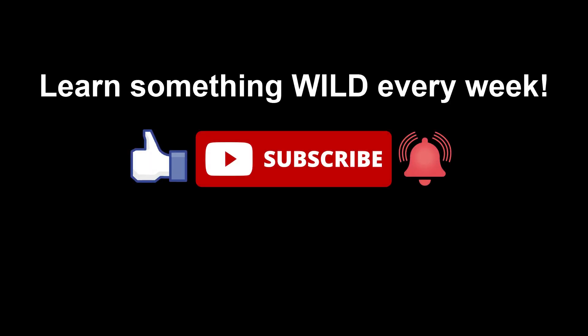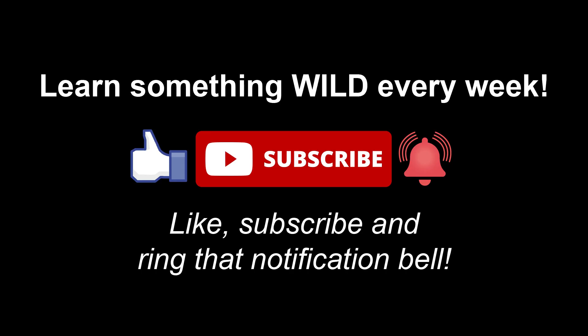Don't stop here — find out more. Visit the links in the description below for more in-depth information on the stories presented in this video. Or if you are part of a wildlife organization doing something interesting right now, let us know in the comments.